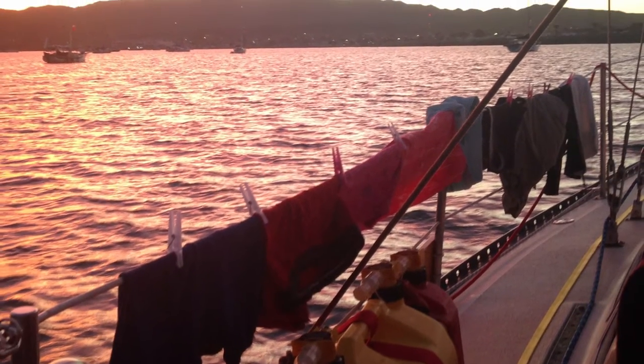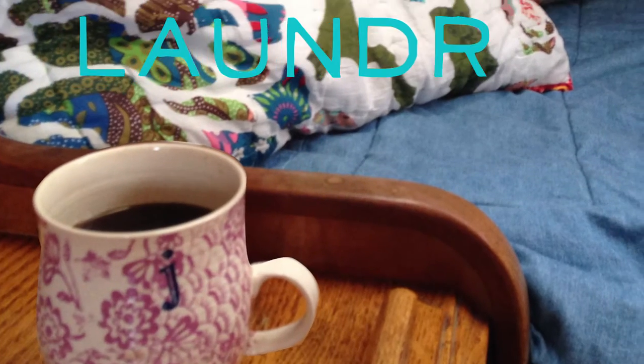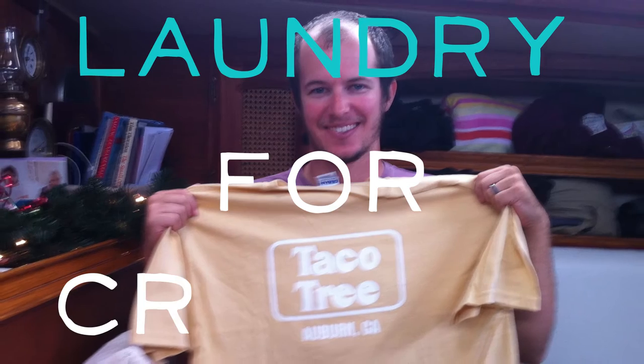Cruising has a way of injecting fun challenges into everyday life. Who doesn't love fresh sheets on the V berth or a clean cotton shirt dried by the sun? Here's five ways to get your laundry done while cruising.